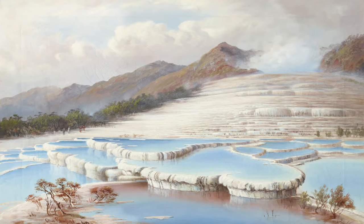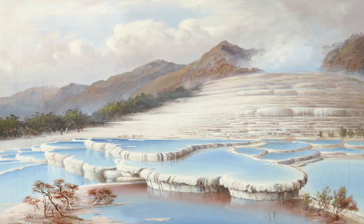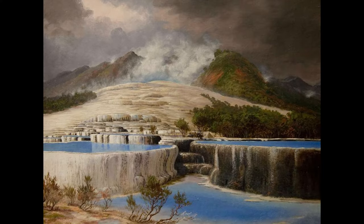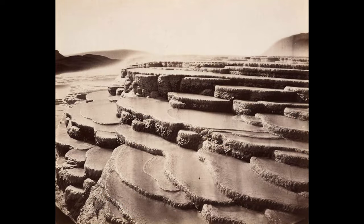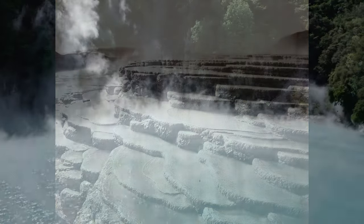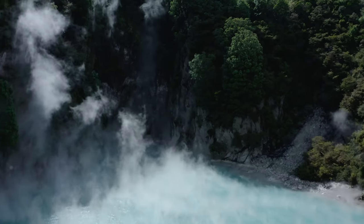In the geologically active North Island of New Zealand, the pink and white terraces were once a natural spectacle. Located in the Taupo Volcanic Zone, a region within the Pacific Ring of Fire, these terraces were formed by a series of intricate geological processes. This region is known for its frequent seismic events and volcanic eruptions, shaping the landscape over millennia.